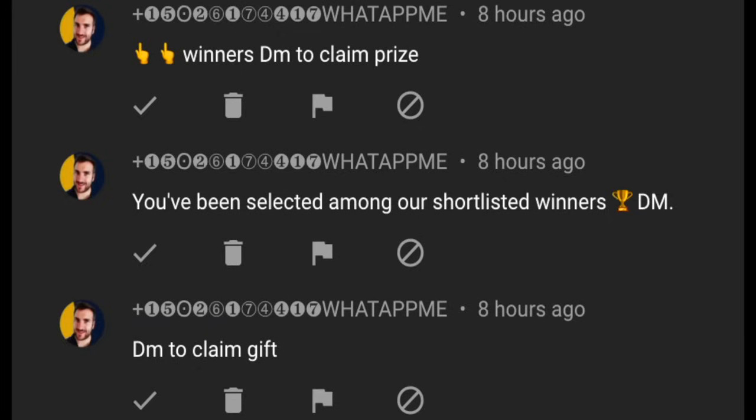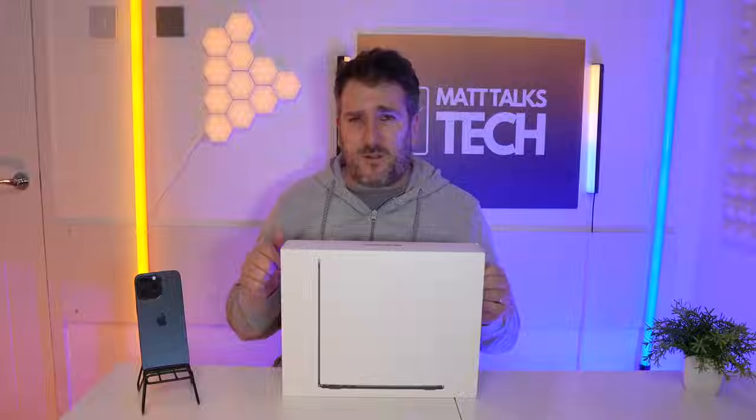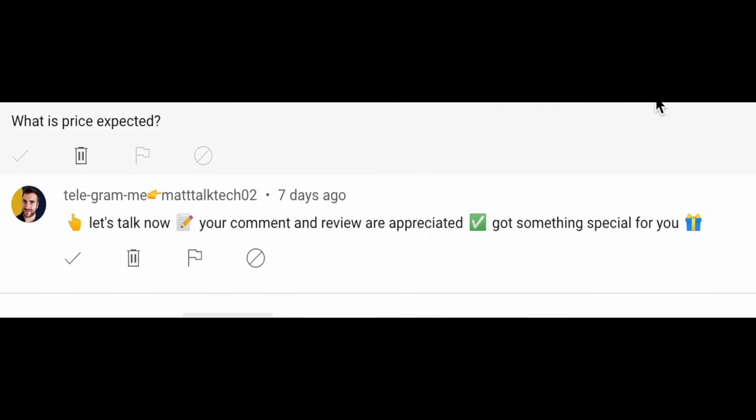Something else I want to quickly mention — sadly there are still lots of scammers and spammers impersonating me in 2024. Please do report them when you see them, as it would really help.